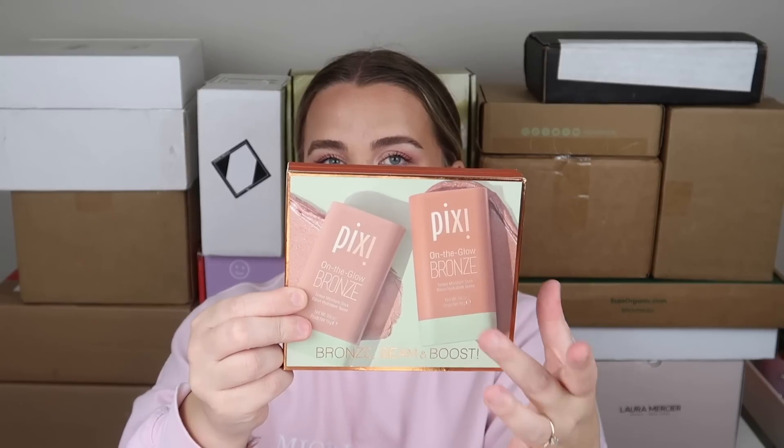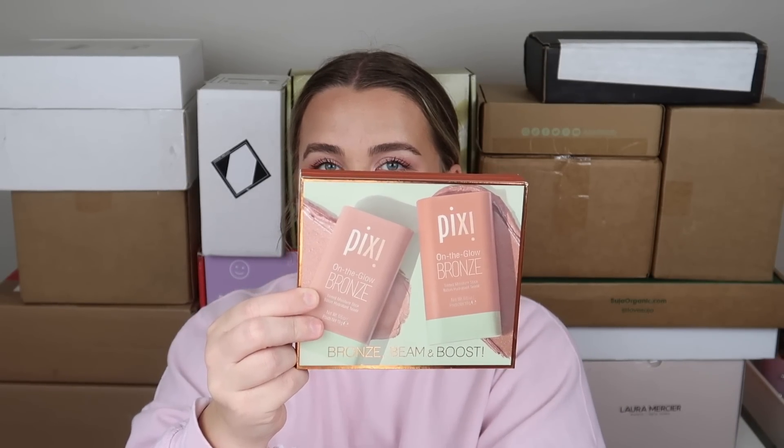I'm starting with this package which is partially open because the box it came in was soaking wet — it was raining the day it was delivered, so I took it out to protect it. This is from Pixie. It looks like we have bronzing sticks — I've tried their blush sticks but not the bronzing sticks. These are the 'On the Glow Bronze Tinted Moisture Sticks' in two shades: Warm Glow and Rich Glow. The packaging really shows off the colors. I love Pixie products; they're a little pricey for drugstore but worth it.